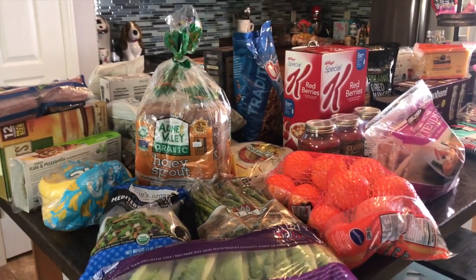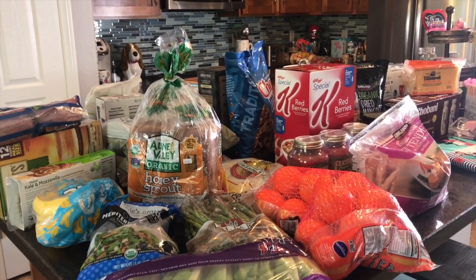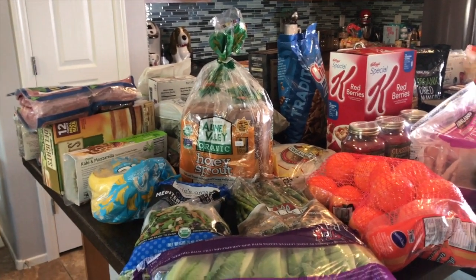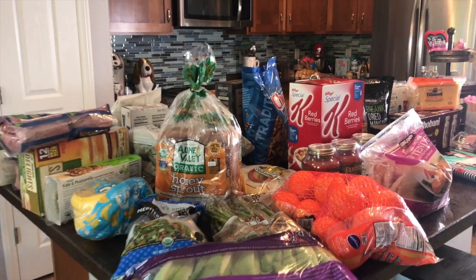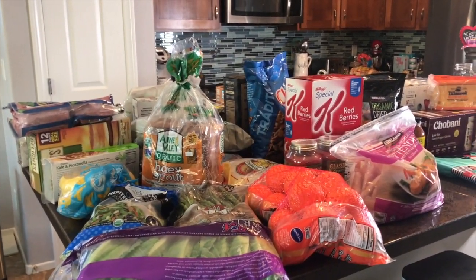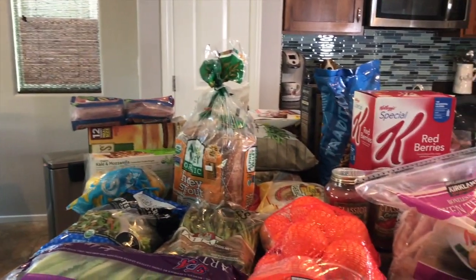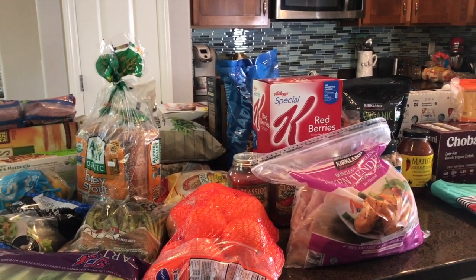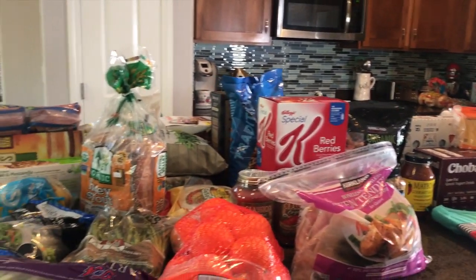Hey guys, welcome back to my channel. It has been a long time since I did a grocery haul — I don't think I've done one since I moved into this rental home at the beginning of November. You guys asked for grocery hauls as one of the most requested videos, so we're getting started. I spent about $350 at Costco and a lot of my favorite healthier items were on sale.